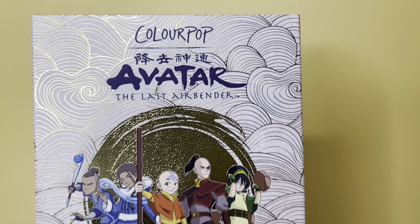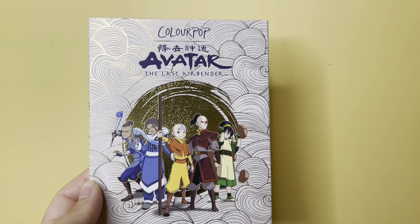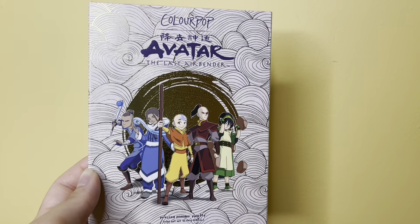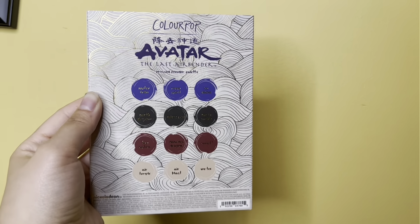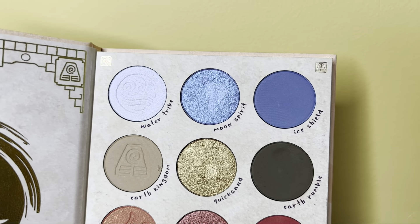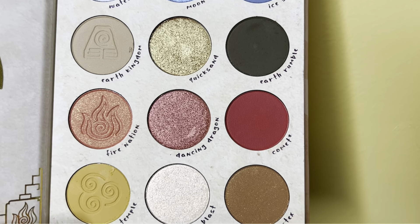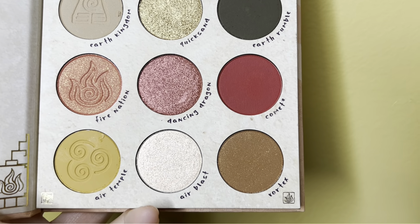The eyeshadow palette looks gorgeous — it has Aang on the front with Momo and his staff, and then on the back it shows you the colors. Oh my gosh, the colors are absolutely gorgeous! I'm literally obsessed with it. I love how it has each of the nations and then across as the colors with them, so it's like three shades for each nation.